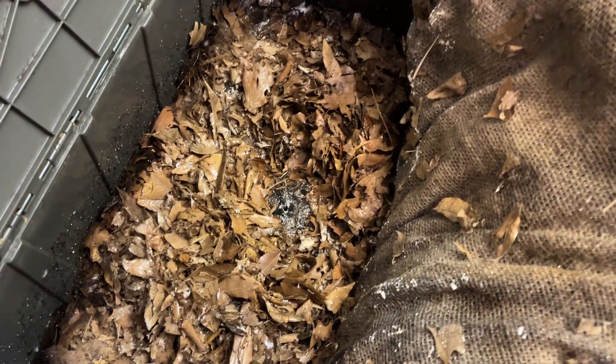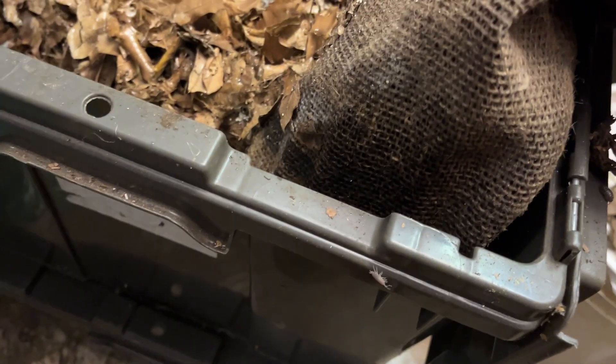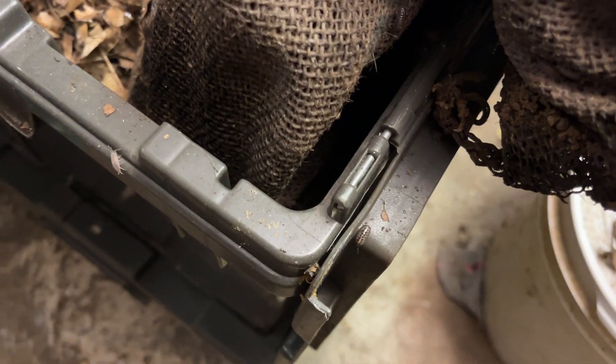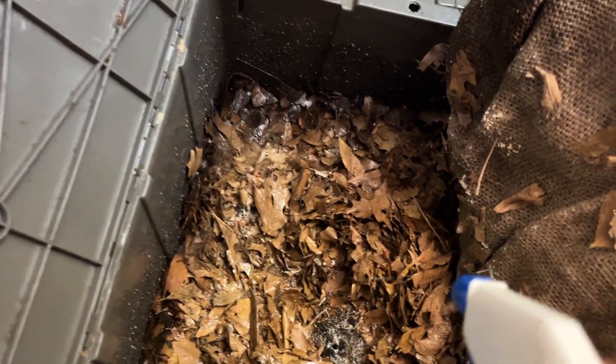I'm going to spray the worm blanket as well, keep that nice and moist for the decomposing crew. And look at this — even on the edge of the bin, we've got this guy trying to go and explore new lands. We've got a roly-poly on the corner there, and they are not intimidated in the least to try to explore the great beyond.